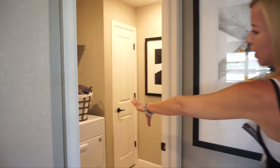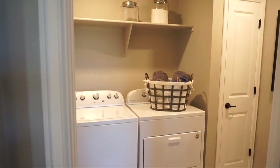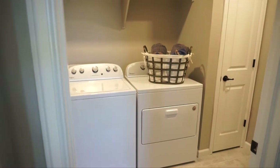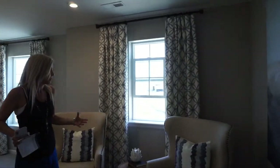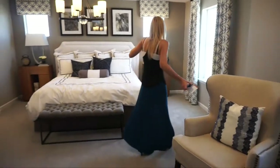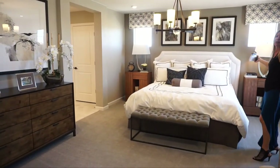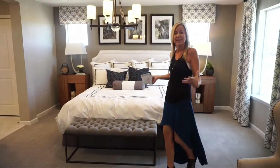Coming back out towards the loft — if you take a right once you come up the stairs — we have our laundry room. It's always nice to have your laundry room on the second floor so you're not carrying laundry up and down the stairs. And then into our master bedroom, which is a really good size. They have a sitting area right over here, plus a bed and dresser — lots and lots of room in here.